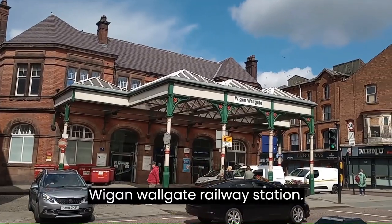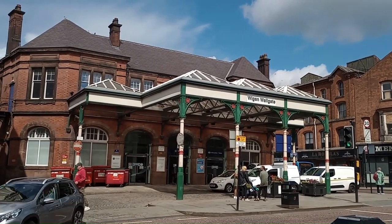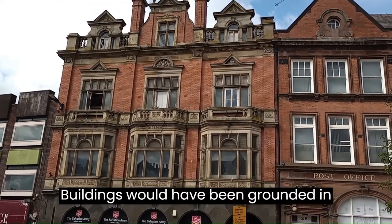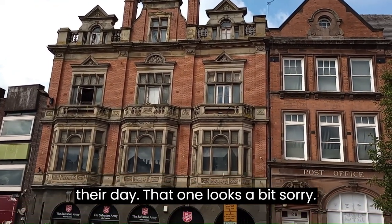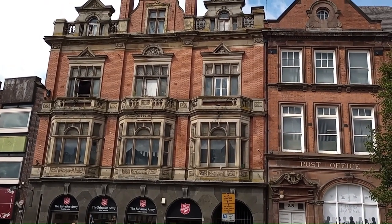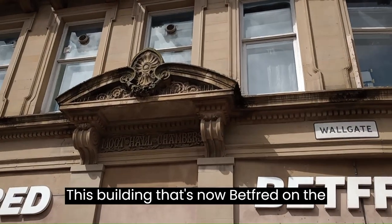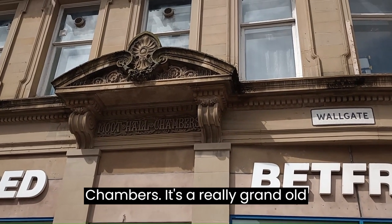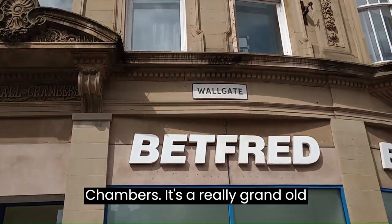Wigan Wallgate railway station. The buildings would have been grand in their day — that one looks a bit sorry. 1890. This building that's now a bit threadbare on the ground floor was called Moot Hill Chambers. It's a really grand old building too.